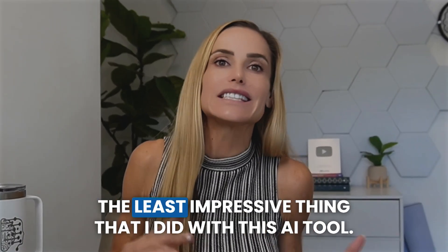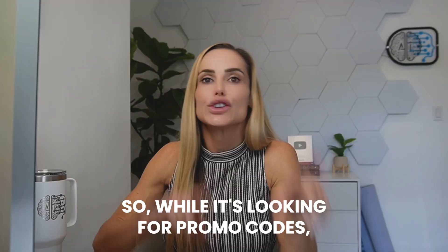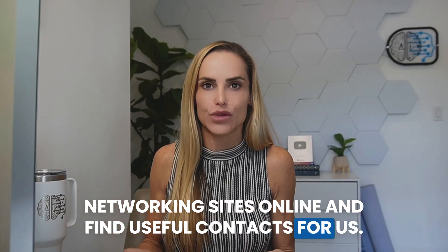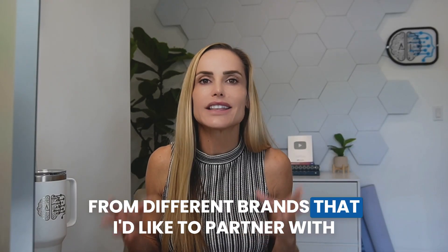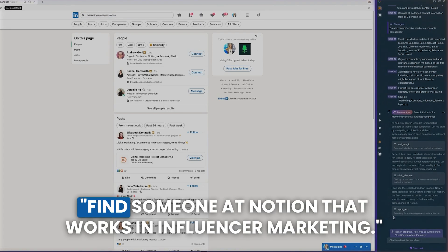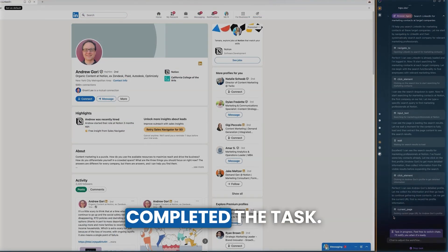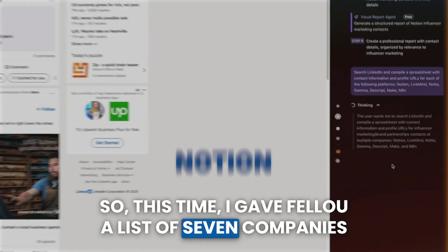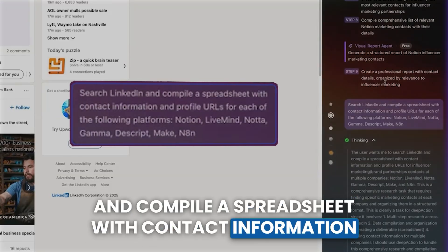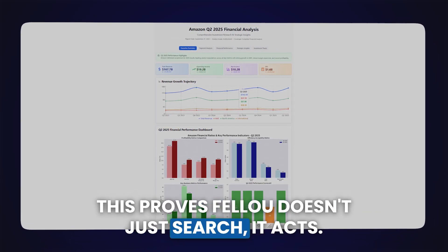Finding promo codes was actually the least impressive thing I did with this AI tool. Thanks to Fellow's 3D workspace, multiple agents can work in parallel. So while it's looking for promo codes, we can also ask Fellow to search networking sites and find useful contacts. I'm always looking for executives from different brands to partner with on my YouTube channels, but the process is time-consuming. After logging into my LinkedIn account, I asked Fellow to find someone at Notion that works in influencer marketing. In minutes, the AI notified me that it had successfully completed the task.